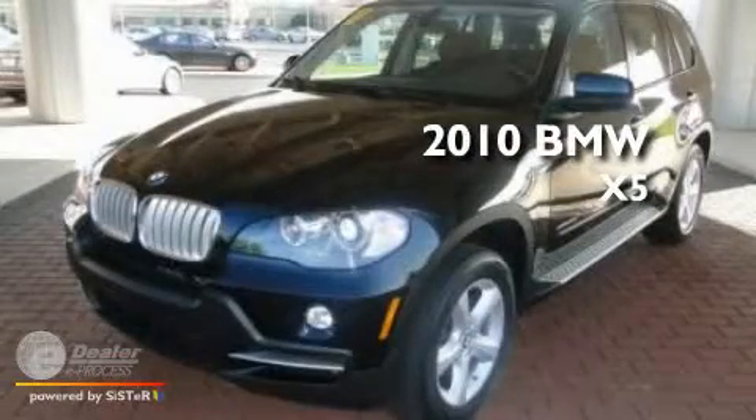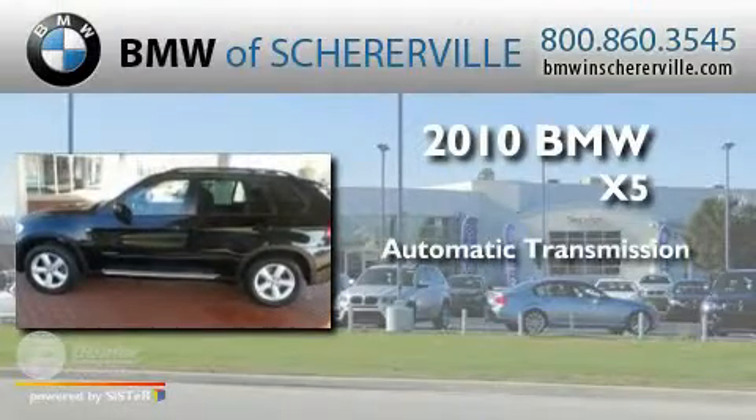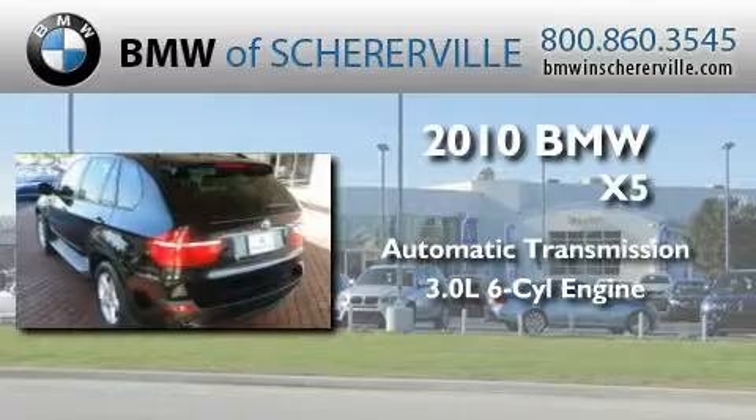This is a 2010 BMW X5. This crossover has an automatic transmission and a 3.0-liter inline six-cylinder engine.